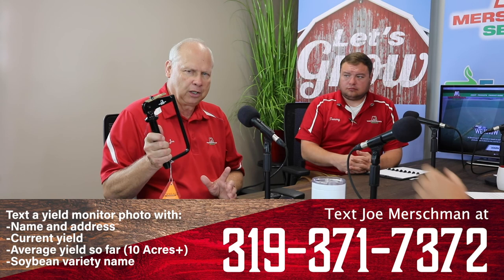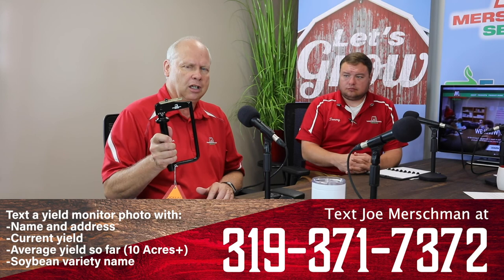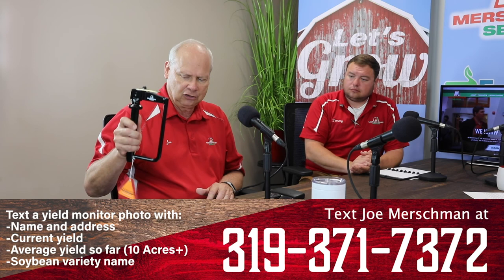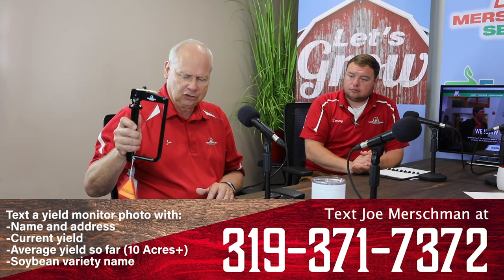We'll continue to offer our free hitch pin promotion. If you send in your yield or take a picture of your yield monitor while harvesting Merschman soybeans and send it in, make sure you include your name, address, and variety information, and we'll send you hitch pins. We've been sending these out this week with some really nice yields reported.